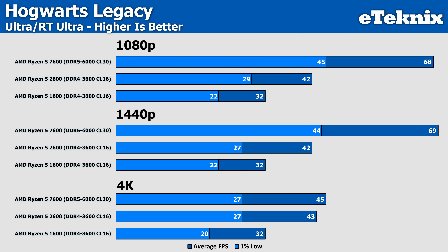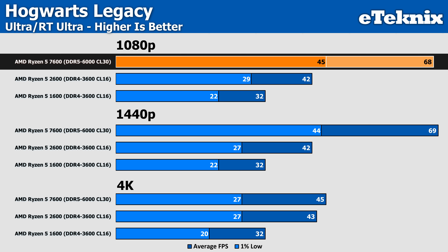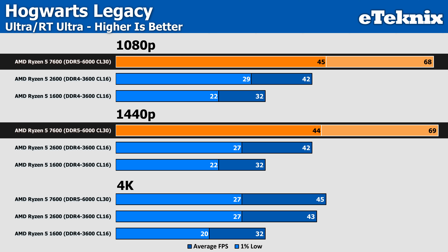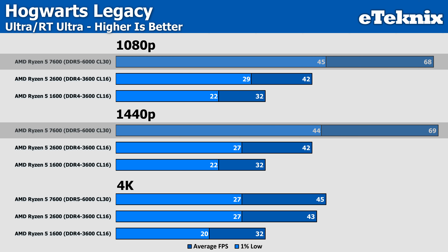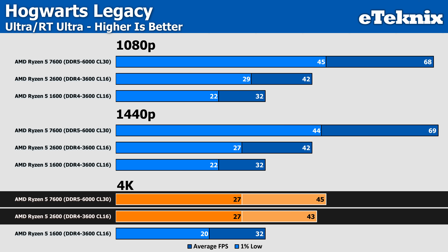Ray tracing on Hogwarts sees the 2600 coming in 31% faster than the older Ryzen 5 1600, though if you're after a fluid gameplay experience it's clear the extra 62% performance from the Ryzen 5 7600 is the way to go, as it hits well over 60 FPS. Though as we can see from 1080p and 1440p performance, it's still holding back the RTX 4090 quite a bit, while 4K sees very similar performance on both the 7600 and 2600.